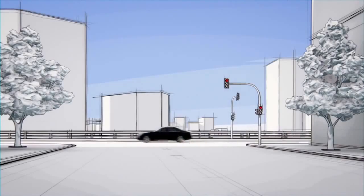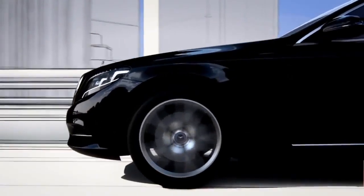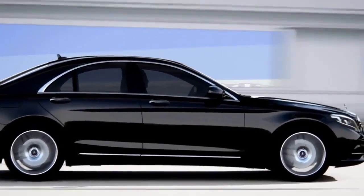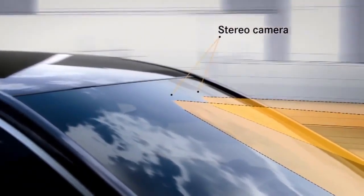The new S-Class features Road Surface Scan, a world first which effectively turns ABC suspension into magic body control. At speeds of up to 80 miles per hour, Road Surface Scan uses a stereo camera to monitor and analyze the road ahead.